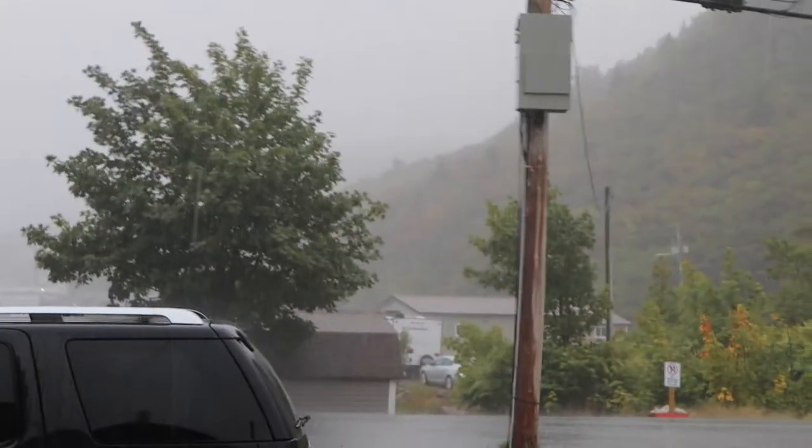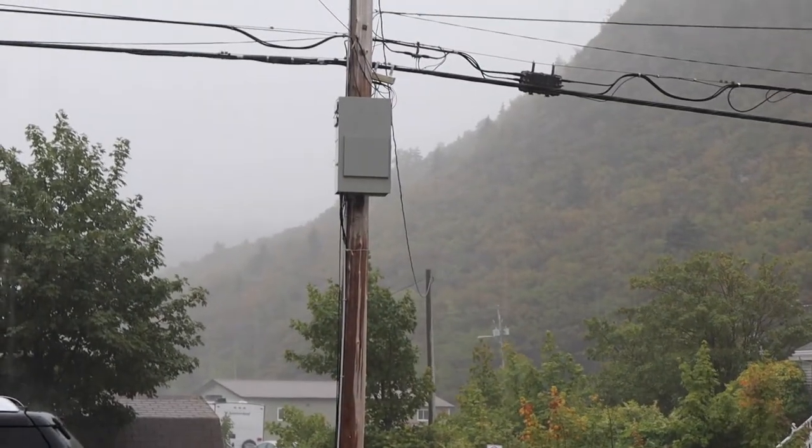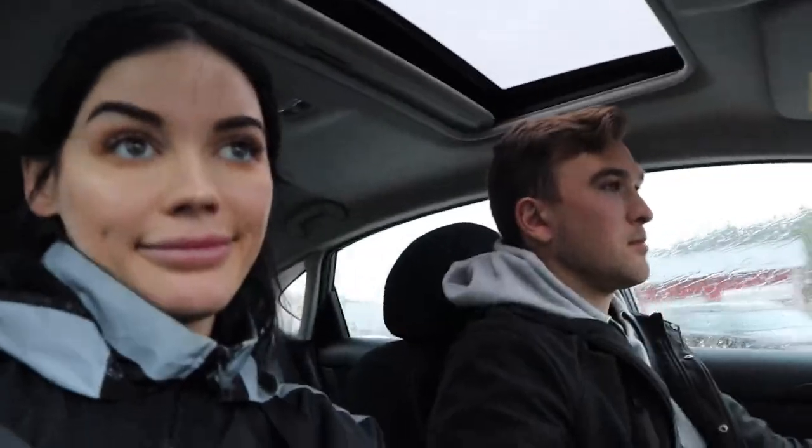We are officially experiencing Newfoundland weather - yes - because it is so rainy and foggy. We were at a really high point in the mountain and we really couldn't see much of anything.